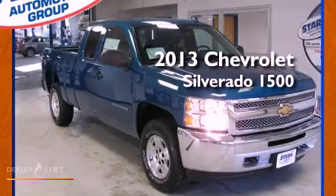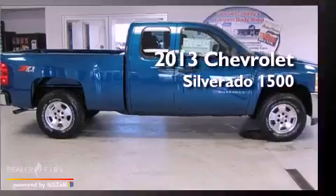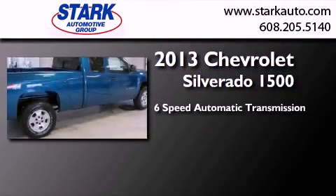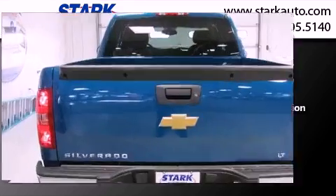This is a brand new 2013 Chevrolet Silverado 1500. This truck has a six-speed automatic transmission, a 5.3-liter V8, and the added capability of four-wheel drive.